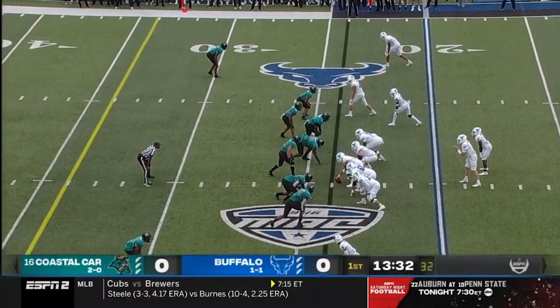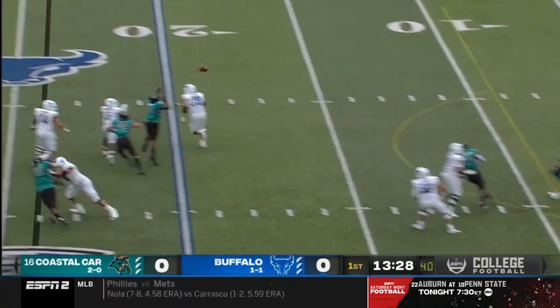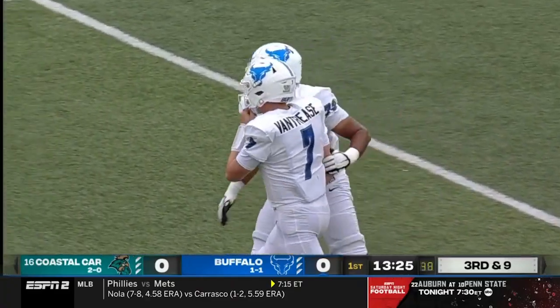It's third and nine. Vantrese is pressured and tries to dump it off to Marks, but the screen pass is incomplete.